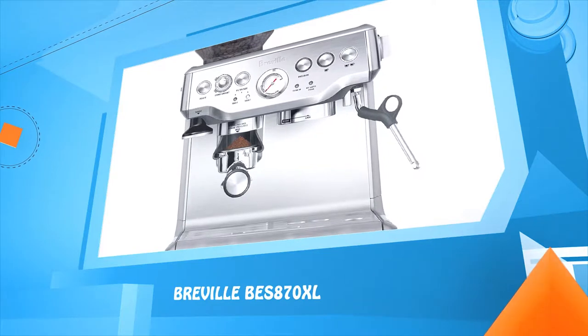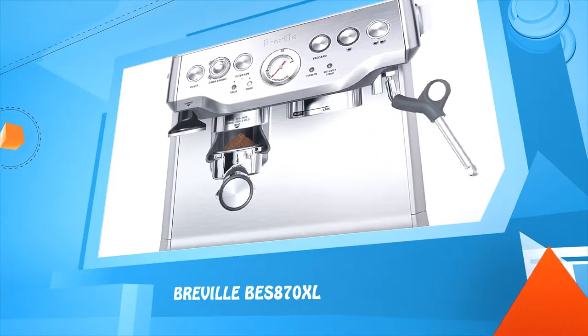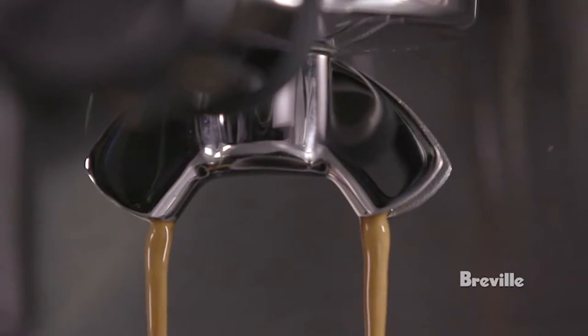The Breville BES870XL, the Barista Express, takes just seconds from grinding to extraction for the freshest espresso and luscious crema. Let's see it in action.